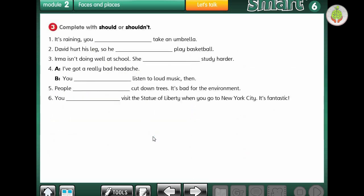Let's go to number 3. We have to use should or shouldn't. Number 1: it's raining, so you should take an umbrella - we should, of course. Number 2: David hurt his leg, so he shouldn't play basketball, of course, because he hurt his leg. Number 3: Irma isn't doing well at school - she should study harder.